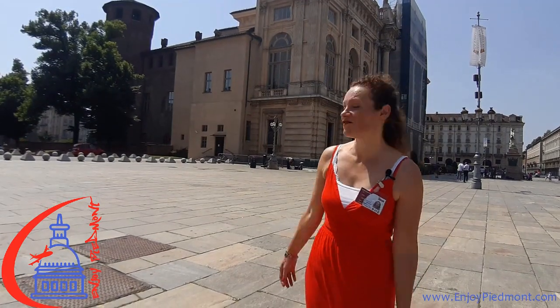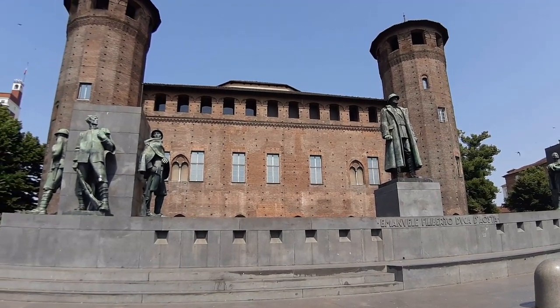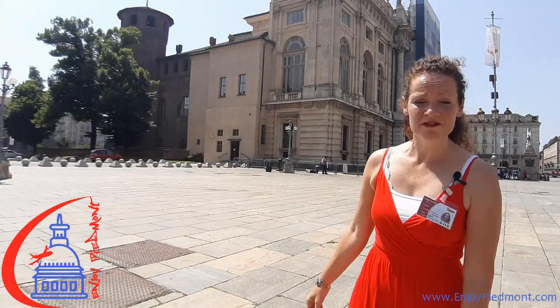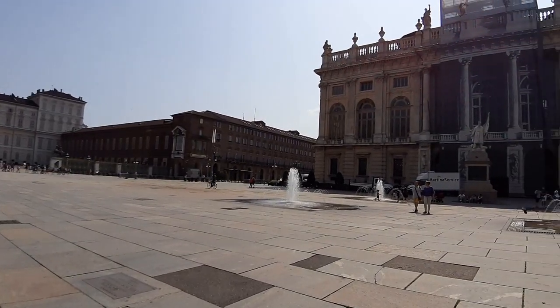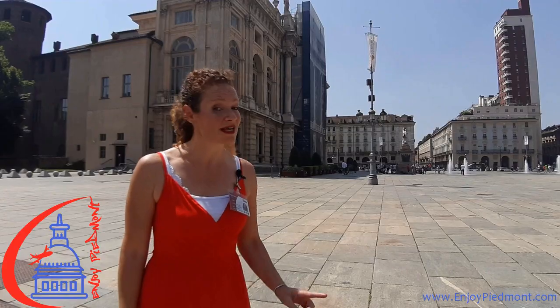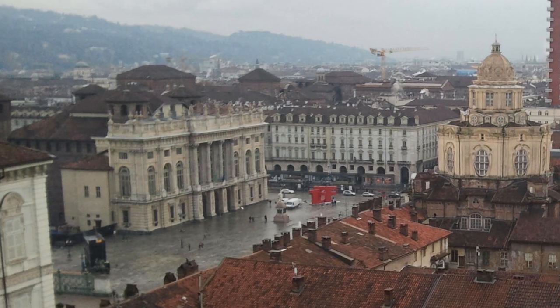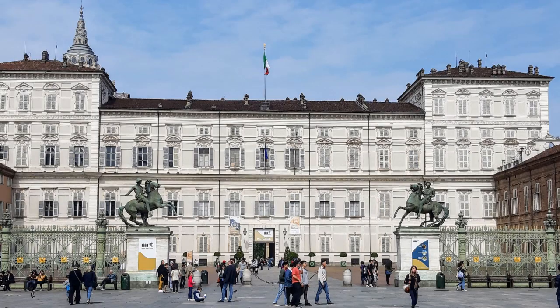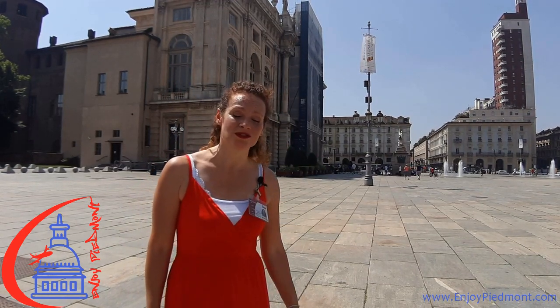The square is called Castle Square because of course we have a castle in the center. This medieval castle dates back to the 13th–15th century, but the particularity here in Turin is that this castle became a palace. The facade you see was designed by Filippo Juvara at the beginning of the 18th century for the Royal Madam — the second Royal Madam. There were two Royal Madams in Turin: both duchesses who became widows and regents for their children who were too young to govern. They didn't want to stay in the duke's palace, so they had this castle restored and transformed into a palace — that's why it is now called Palazzo Madama.